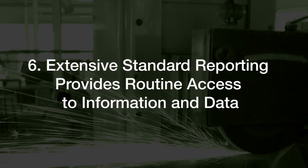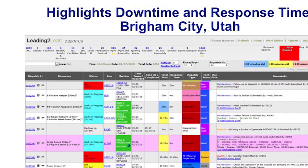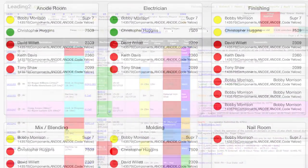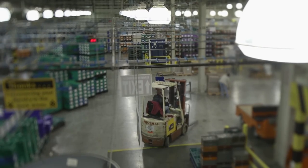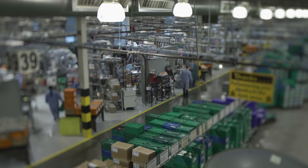Feature 6: Extensive standard reporting provides routine access to information and data. It pulls everything out of several systems and locates it into one system, so you're able to just work within that system. It's very easy for me to walk around on the production floor and see exactly where all the cells are — I can tell their status just by looking at their board, which is displayed on every line. If I have a question about a downtime call or a situation, all I have to do is click a button and I can understand what was going on with that particular problem.